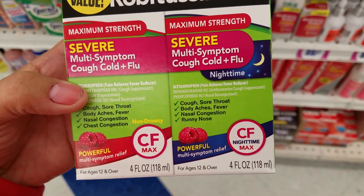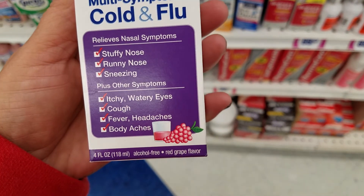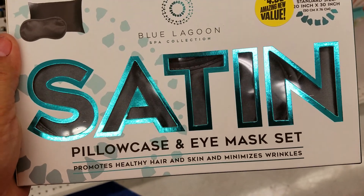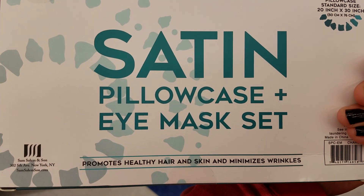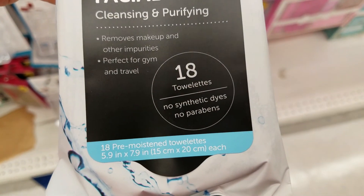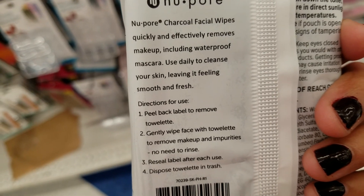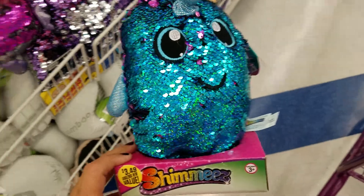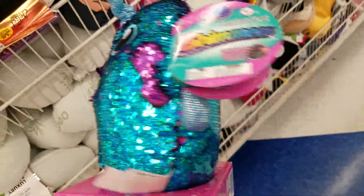I got Dimetapp. This is new, $4.99 — a pillowcase and eye mask set. Oh, these are new, I haven't seen these — charcoal facial wipes. We've got $18.00 worth of stuff. Interesting. This one's cute, look at that, it's $3.49. How cute!